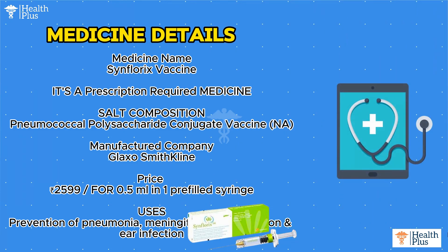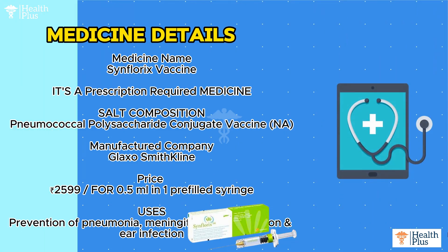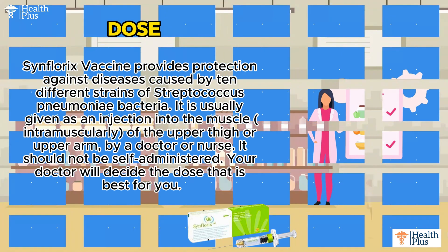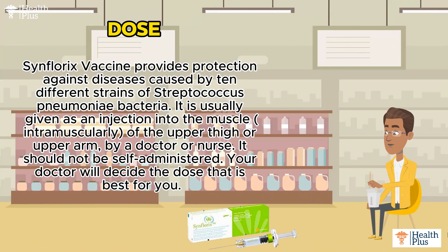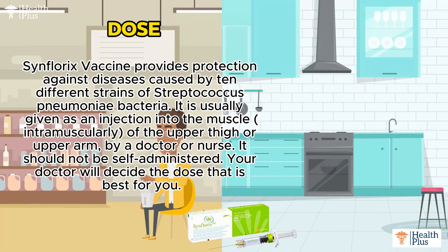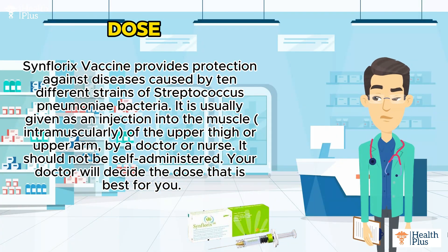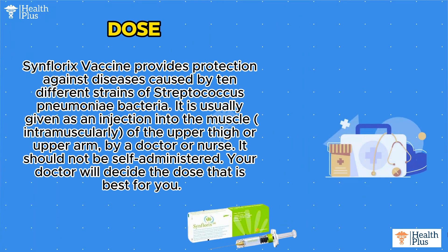meningitis, blood infection, and ear infection. Synflorix vaccine provides protection against diseases caused by 10 different strains of Streptococcus pneumoniae bacteria. It is usually given as an injection into the muscle, intramuscularly, of the upper thigh or upper arm by a doctor or nurse.